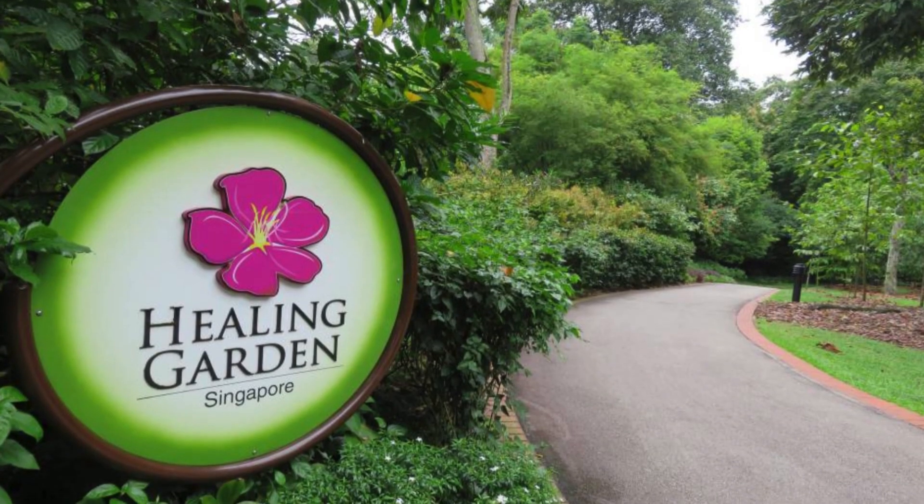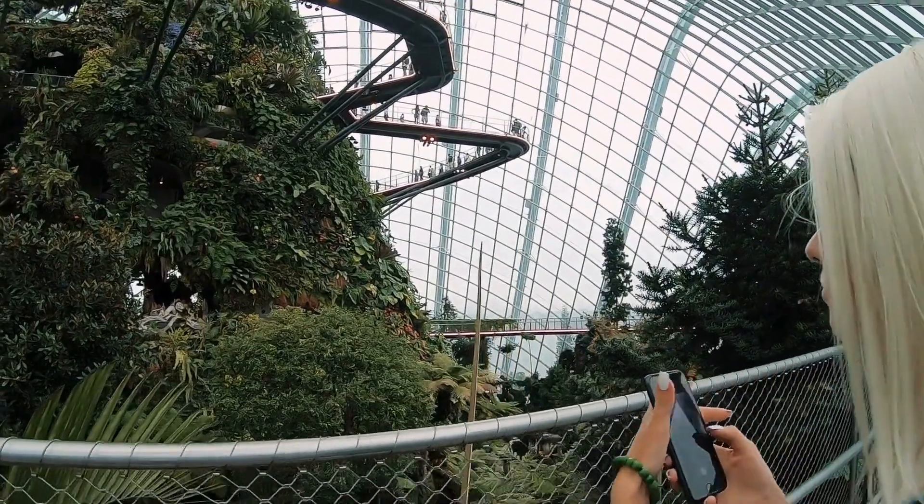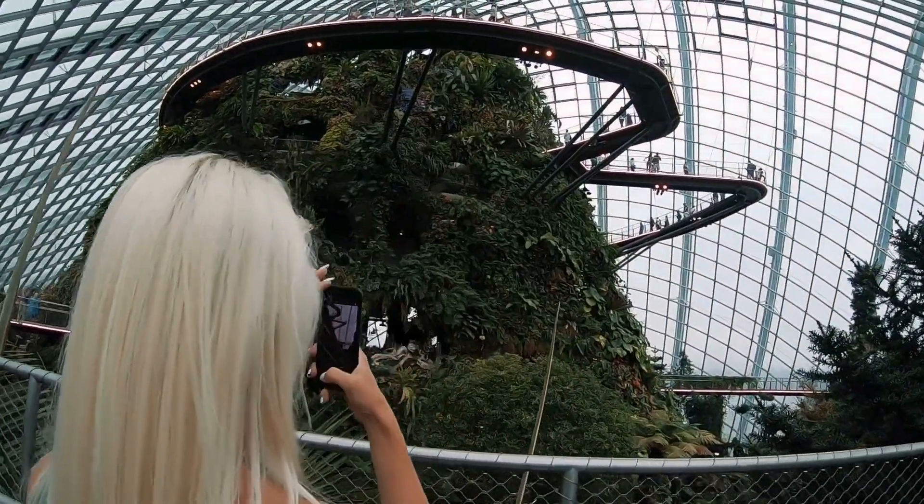Plants with medicinal properties are featured in the Healing Garden. Visitors can learn about the traditional uses of various plants from different cultures in this peaceful and educational space.